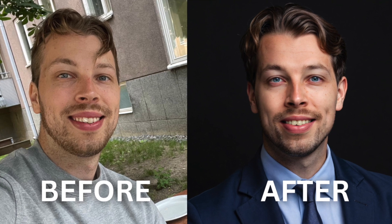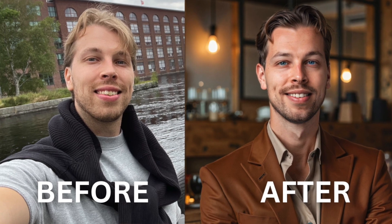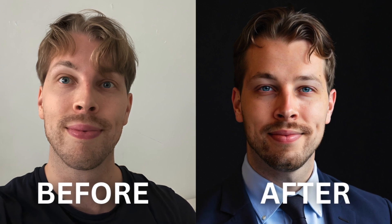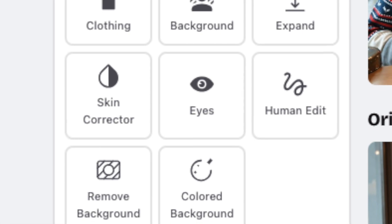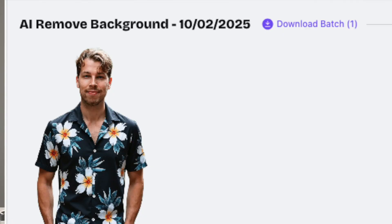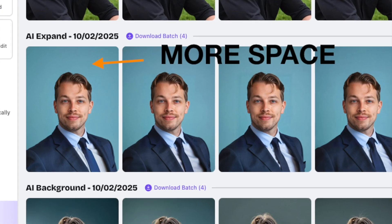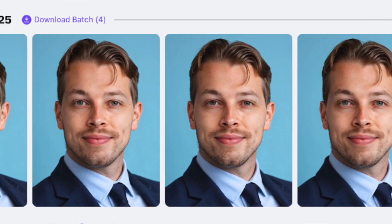Here you are seeing some of the before and after style headshots I created using betterpick.io — I'm even using one as my LinkedIn profile picture right now. But it's not just the amazing realistic results; this tool allows you to do customizations like no other. For instance, you can ask betterpick.ai to replace your clothes with something that looks nicer, remove and change backgrounds, use AI to expand images, do skin correction, and even change your eye color.